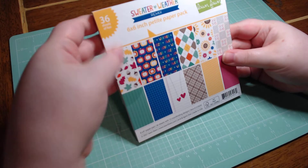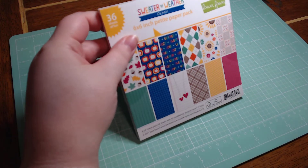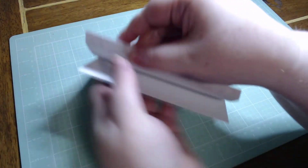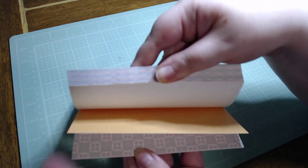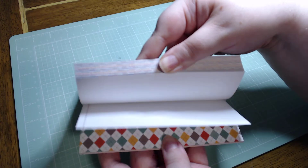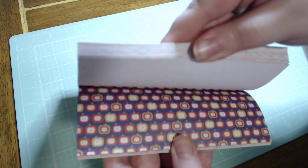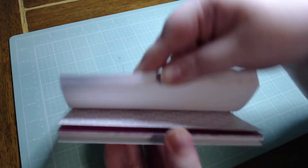And then we have a freebie here: a six by six Lawn Fawn paper pad — oh my gosh, a free six by six paper pad, how could I not? This is the Sweater Weather Remix. It is pretty gorgeous — let me tell you. There are a few pages I probably wouldn't use, but there are some like this quilt that I am in love with, and then of course some basics. How can you go wrong with some basics like plaid, some notebook paper — that one's cute, I love that one.